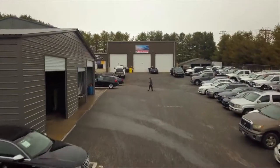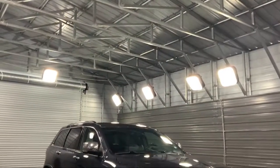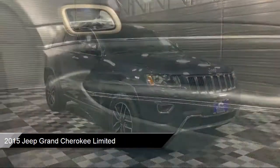Welcome to TrustAuto, your premier destination for purchasing a vehicle, and here's a look at another one of our great vehicles from our inventory.